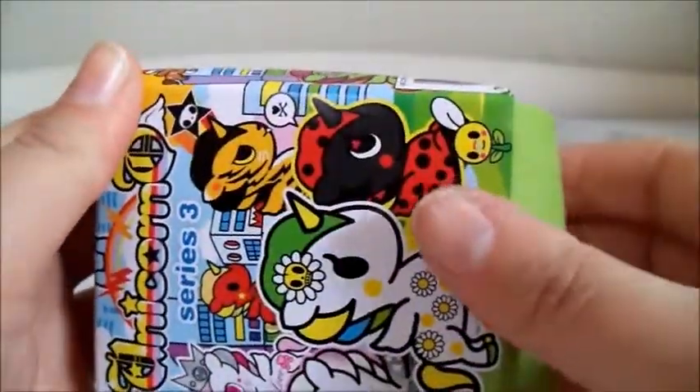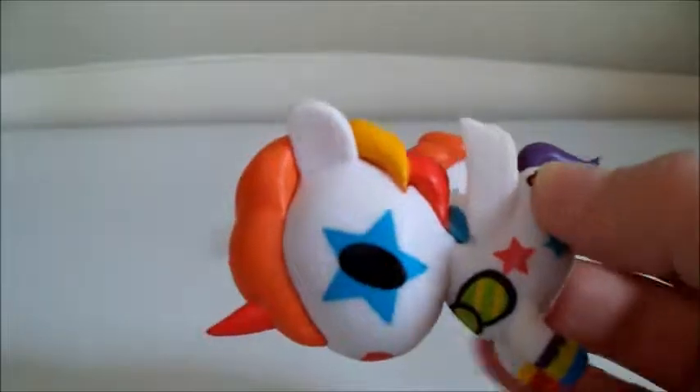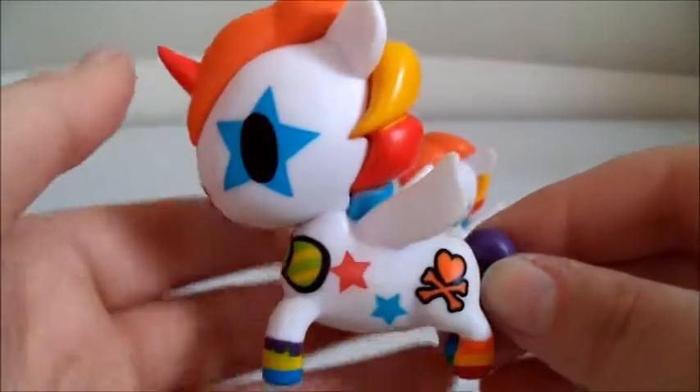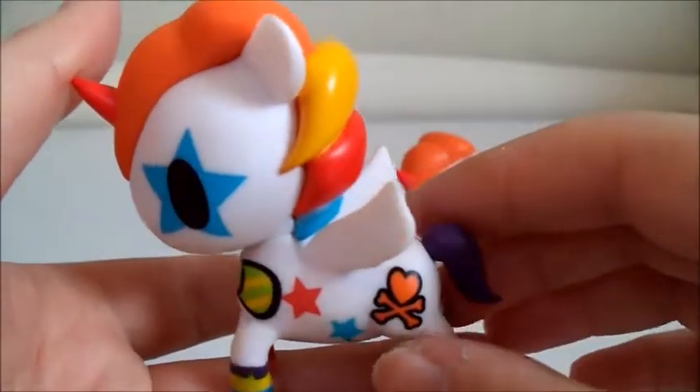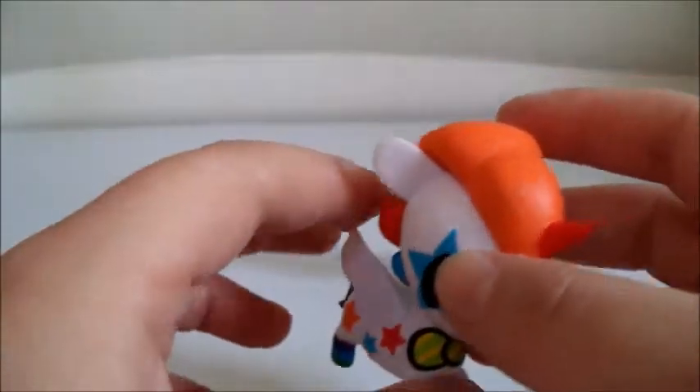Okay, last one! Let's see who we got — come on, Milo! Chances are slim, but hey, there's always a chance, right? You never know. What is that tear strip? It seems hard to find the tear strips. Oh, there they are. Let's see who we got. That's okay — we got two Bowies! It was meant to be. He's still super cute.